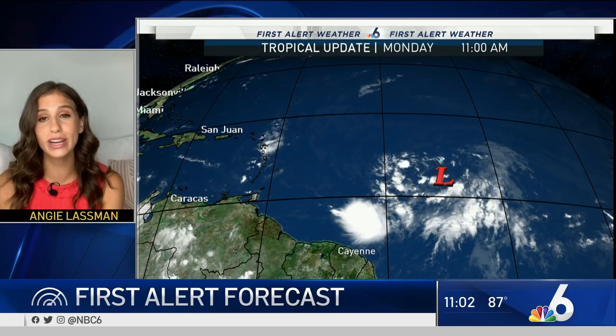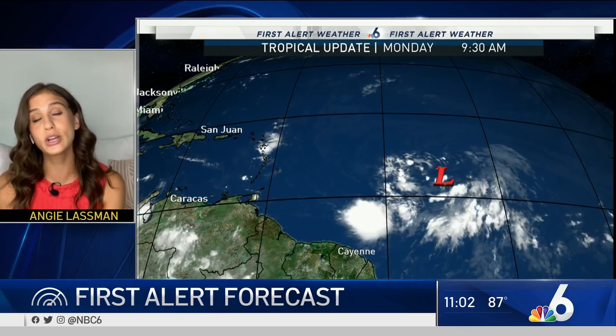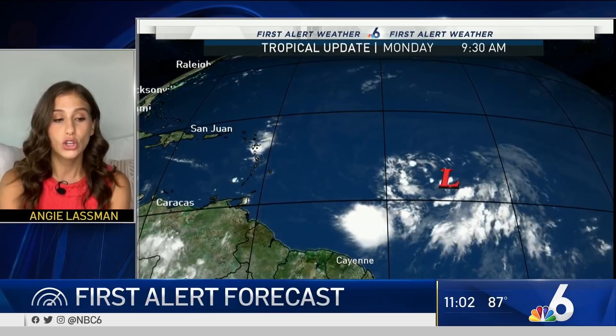Invest 92L is likely becoming our next named storm — a tropical depression, possibly a tropical storm. Does it have impact for the Caribbean and for the United States? Possibly. There's a 90% chance of development as of right now. The Leeward Islands are going to have to watch for this in the short term, and then the models take it near Puerto Rico by the end of the week. Still too early to tell if it will have impacts here in South Florida, but your first alert weather team will be keeping a close eye on this over the next couple of days.